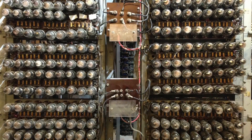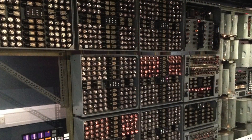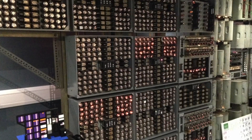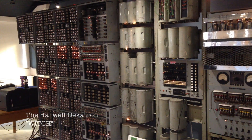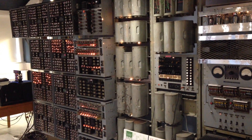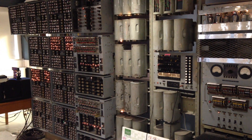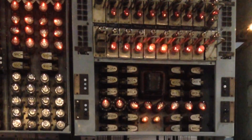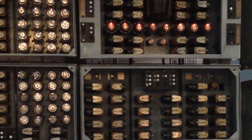But they did have something I wasn't expecting to see that absolutely blew me away. This is the Harwell Decatron computer — it's the only one of its kind in existence, and it's the oldest computer you will ever get to use. I'm going to leave you with the sounds of the Harwell Decatron computer. Overall, the National Museum of Computing has got some pretty crazy stuff, and if you're a fan of computers like I am, I can't recommend enough going to check it out if you're in the neighborhood.